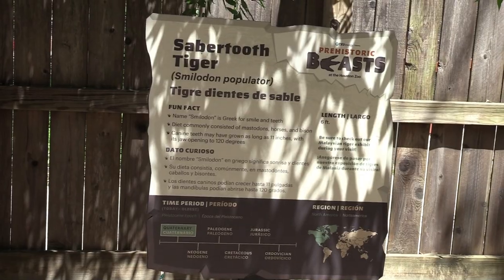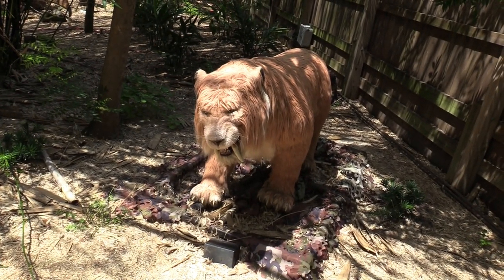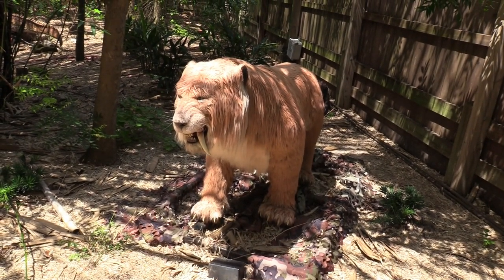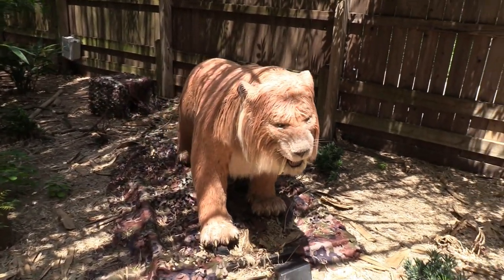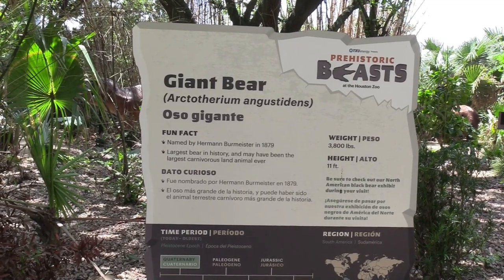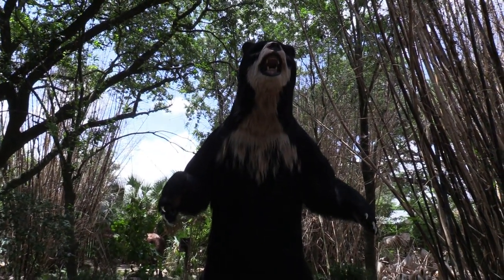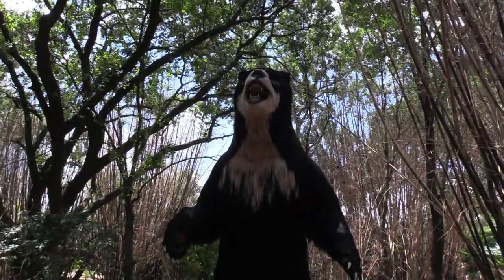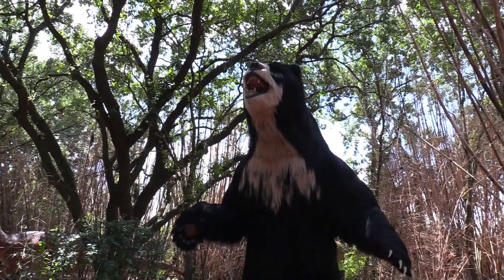Got a saber-toothed tiger — this guy has some big teeth, look at that! And a giant bear — wow, that's definitely a giant bear. Wonder what this guy would do for a Klondike bar — rip your head off and eat it! Woo, big bear!